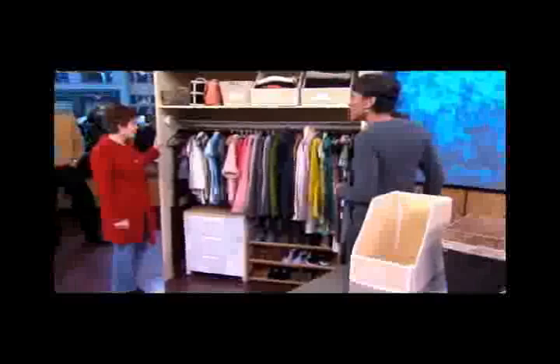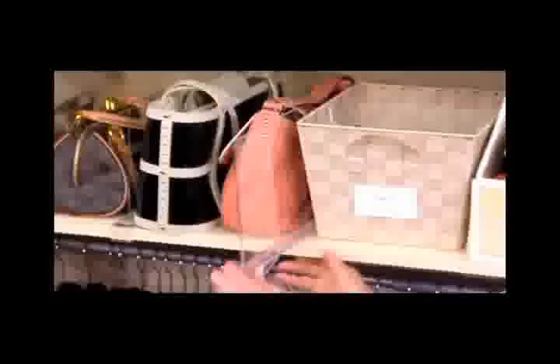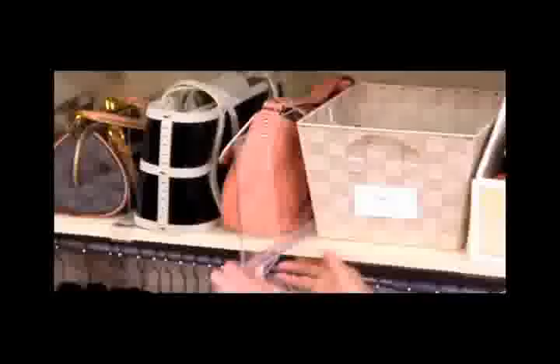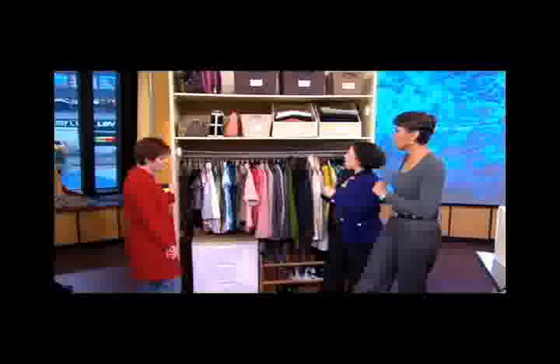So Kristen, has this made your life a little bit easier? This is amazing — I cannot believe it. I see things here I haven't seen in forever. I feel like I just went shopping because this is all new to me. You can shop in your own closet! And this is another cool product called a shelf divider that just clips on and keeps bags or T-shirts organized. These products are from Organize.com — a website with thousands of great products. People can go to that website for more information.